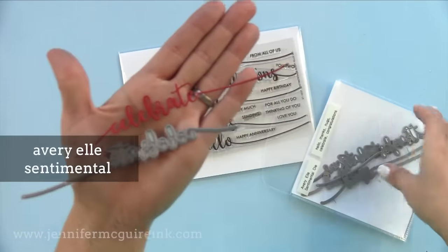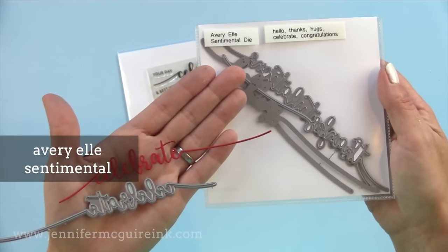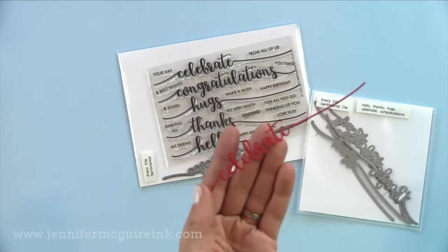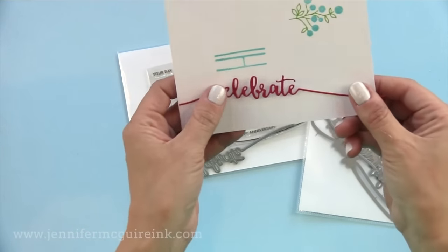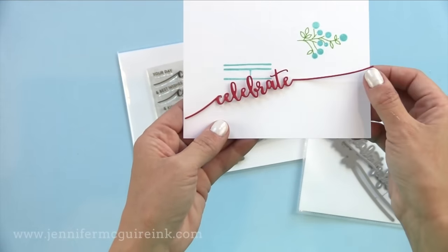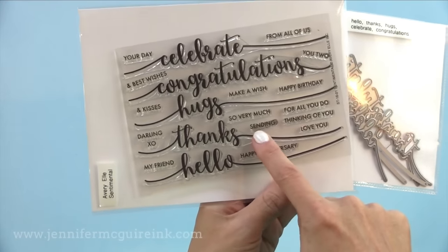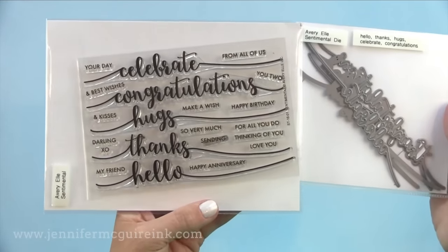Another stamp set and die set from Avery Elle is called Sentimental — sold separately. The die set has hello, thanks, hugs, congrats, and celebrate, and the stamp set does too. You can use them together or separately — look how intricate these are. The fun thing about these dies is that they stretch easily across a card even at a slight diagonal, or you can cut the extensions off each side and just have the word. The stamp set has little sub-sentiments that work nicely with either the stamps or the dies.